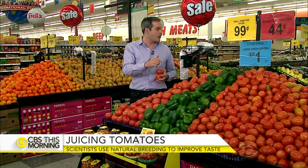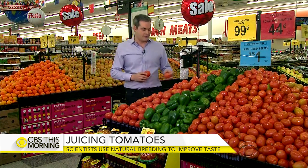Klee emphasizes they are not engineering a new tomato, so those with GMO concerns can rest easy — this is simply about taking two better-tasting tomatoes and breeding them together for a new variety that tastes even better. The team is also doing similar work on strawberries and blueberries.